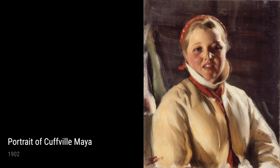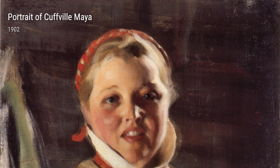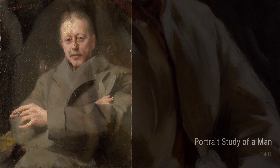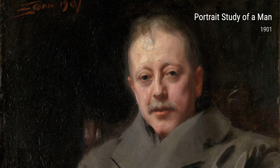Zorn didn't just paint people, though. Take Red Sand for example, created in 1903. It's a stunning landscape painting that showcases the beauty of the Swedish countryside. The vibrant red hues and the soft texture of the sand make you feel like you're right there.